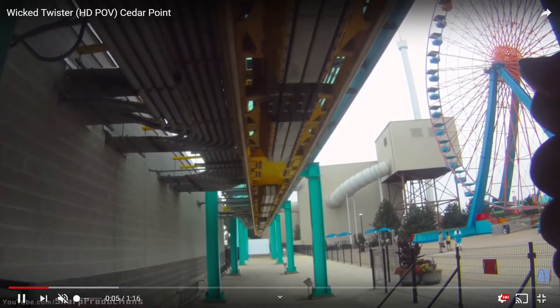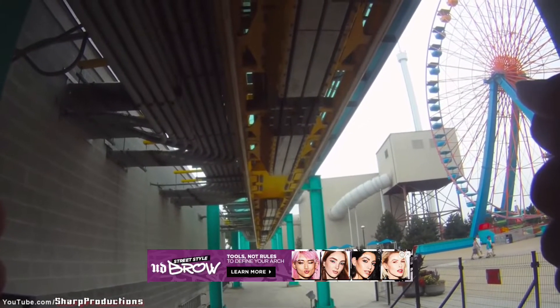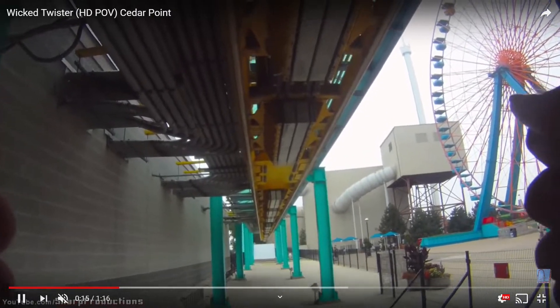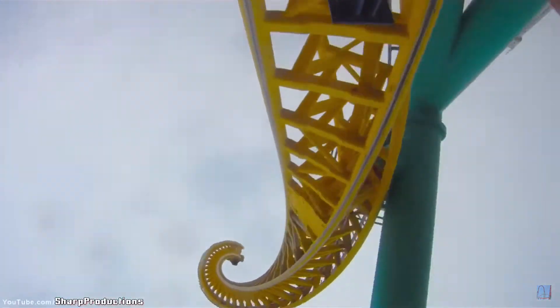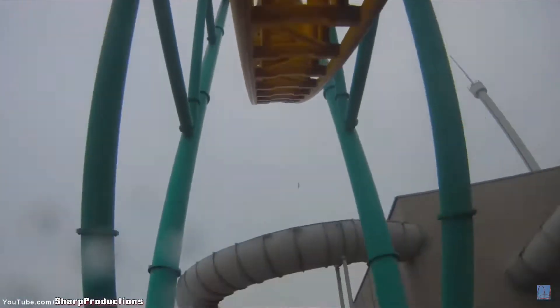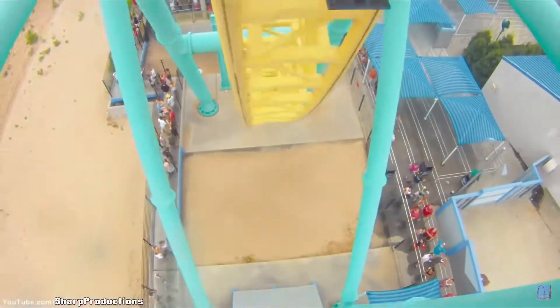A ride I can see getting removed at Cedar Point is Wicked Twister — this is a ride I can see getting removed in the Cedar Fair chain for that matter. This ride is an inverted LSM launch coaster; they'll just send you through the layout. It's very unique.